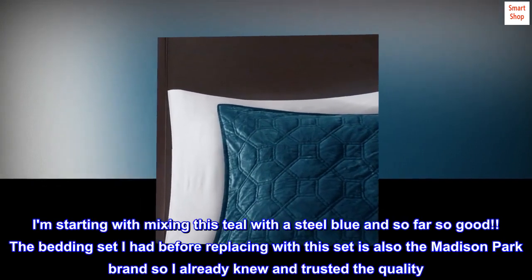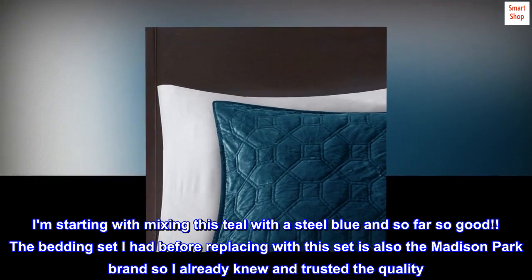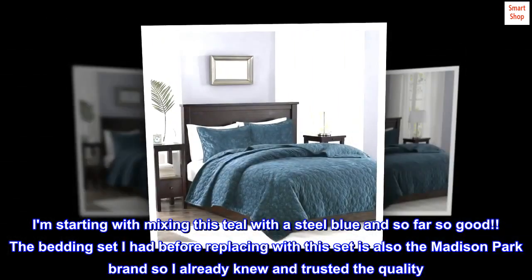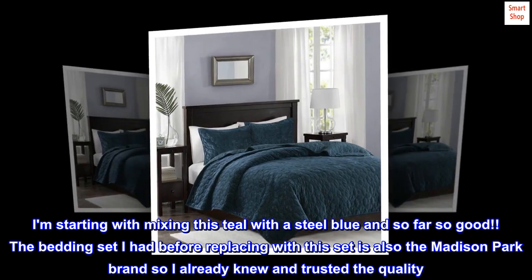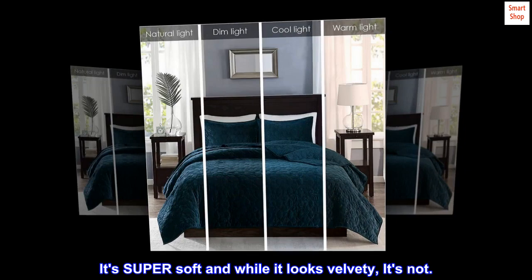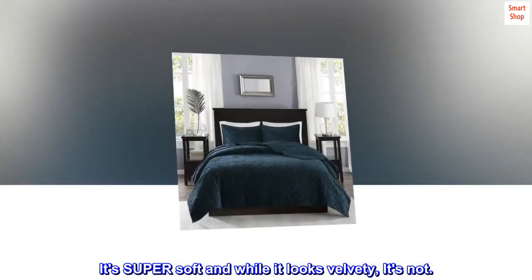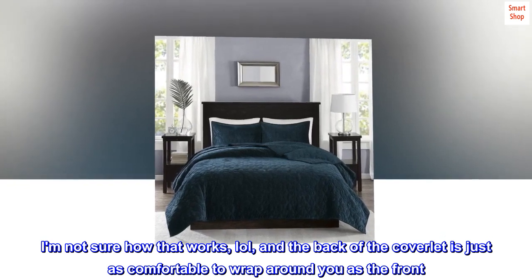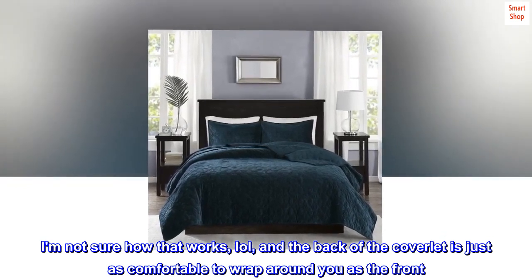I am starting with mixing this teal with a steel blue and so far so good. The bedding set I had before replacing with this set is also the Madison Park brand so I already knew and trusted the quality. It's super soft and while it looks velvety, it's not — I am not sure how that works — and the back of the coverlet is just as comfortable to wrap around you as the front.